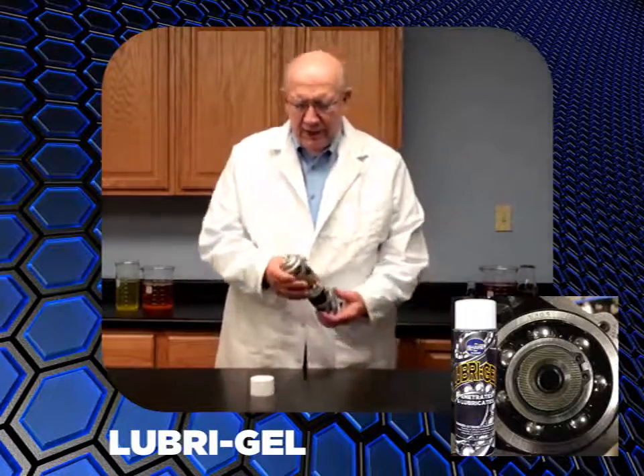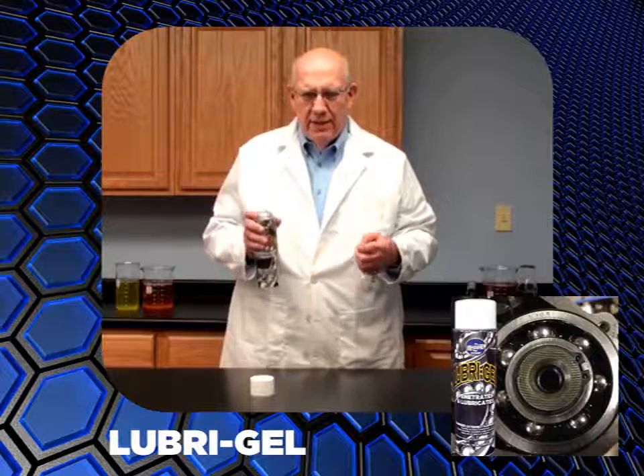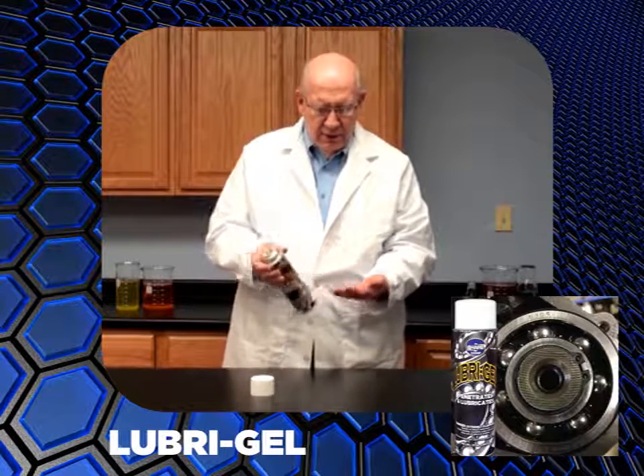We all know there are areas where you want to get grease to it, like a hinge, the back door of a bus, or a tight spot somewhere where you don't have a zerk fitting or a way to get the grease where you want it. This is the penetrating oil that turns to a grease.